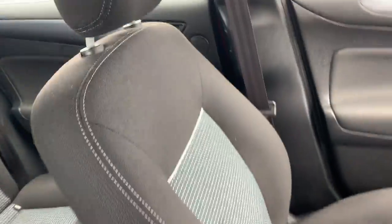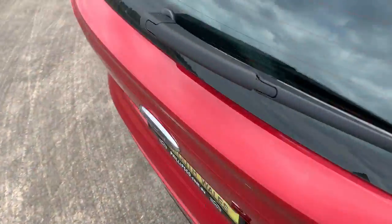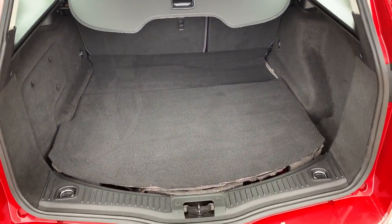The automatic driver's seat is in particularly good condition — no damage or wear — as is the front passenger seat. The back seat is like new, and there's a nice big boot. All inquiries are welcome, please give us a call.